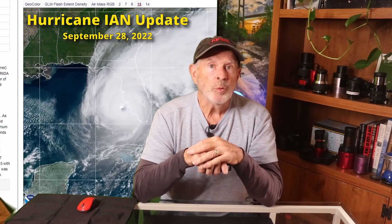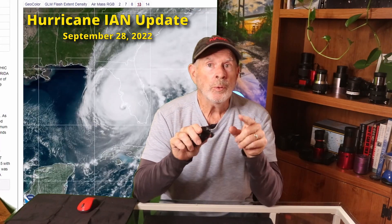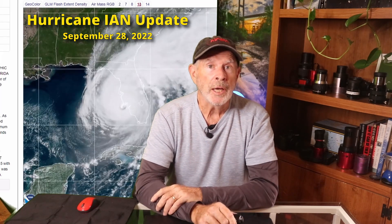Hi everyone, I'm Pat Prokop, retired meteorologist, with this Hurricane Ian update for Wednesday, September 28th.